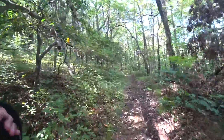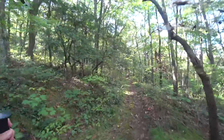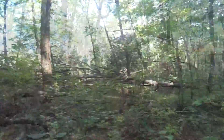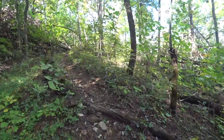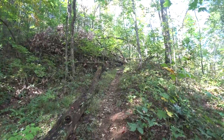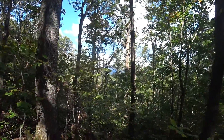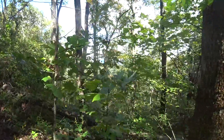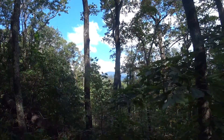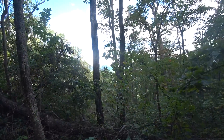Got some blow down here from one of the last couple of storms. Of course as soon as you start talking about no more climbs, you get one. Opens up a little bit under here from these trees coming down — and you get a view. There we are. There's a good side to it, I guess.